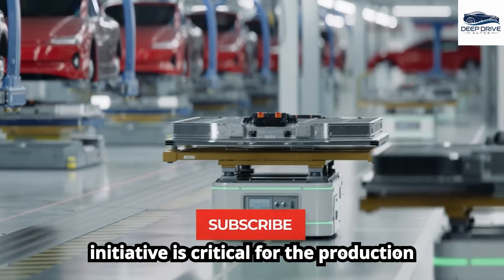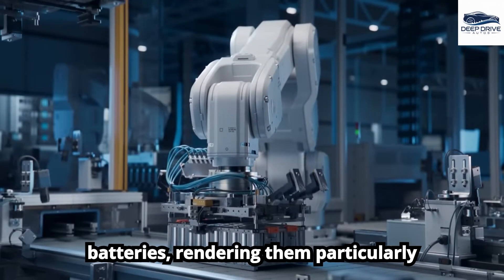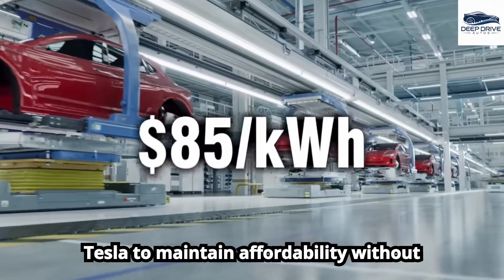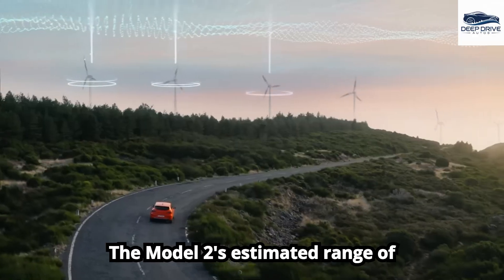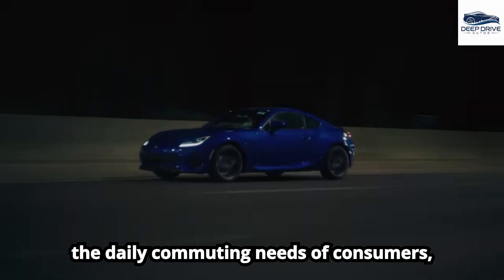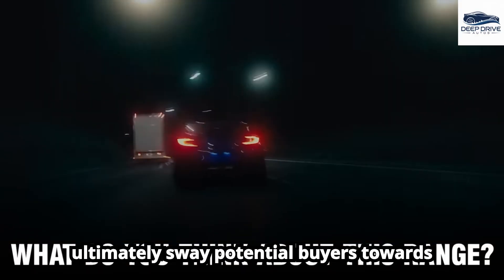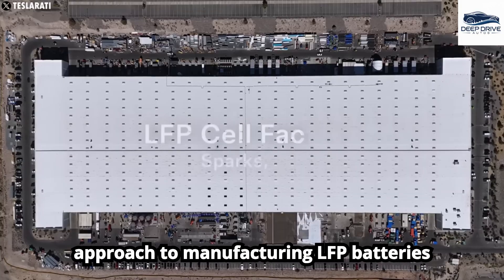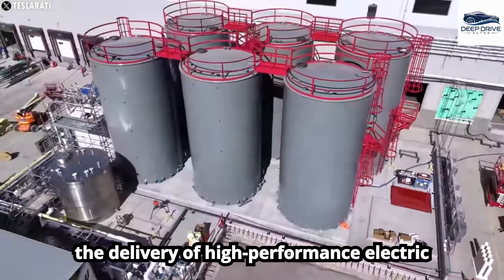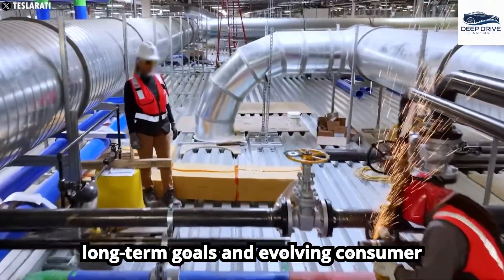This initiative is critical for the production of the Model 2. LFP batteries present a more economical production method compared to traditional lithium batteries, rendering them particularly suitable for lower-priced electric vehicles. This advancement will enable Tesla to maintain affordability without dependence on government tax incentives. The Model 2's estimated range of approximately 280 miles adequately meets the daily commuting needs of consumers, appealing to those who prioritize affordability over extended travel distances. Tesla's innovative approach to manufacturing LFP batteries underscores a commitment to sustainability and efficiency.